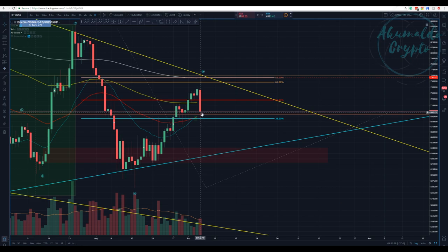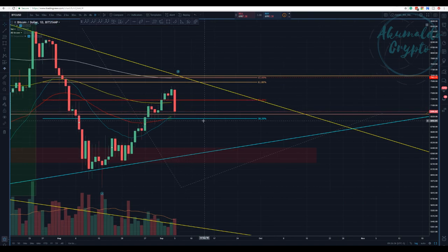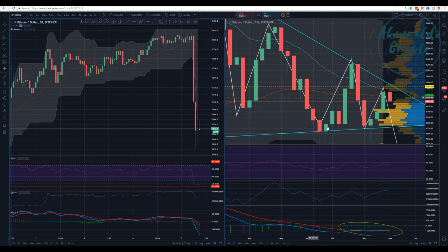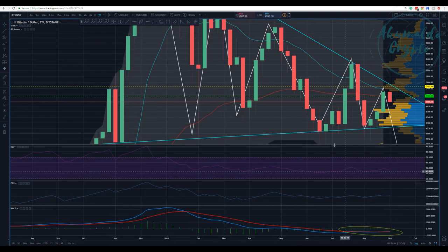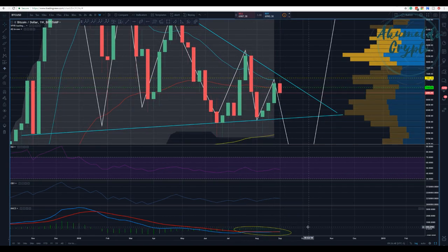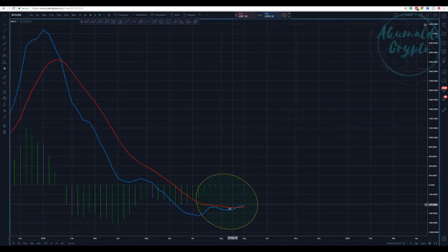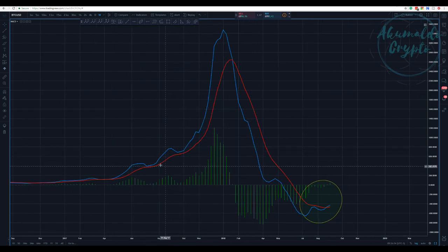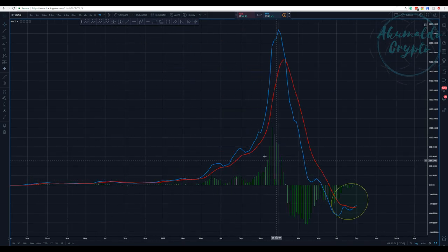It's going to be really difficult to make a case that this is some kind of 1-2-3-4 wave structure with this kind of price action. Let's look at the weekly chart. Remember yesterday when I said we have a cross on the MACD? Look at this — it's a cross.